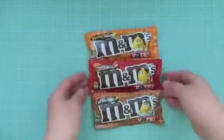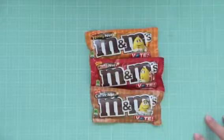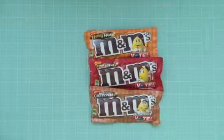I found these at the checkout — three different kinds of M&Ms and thought it would be fun to try them with the kiddos. Honey Nut, Chili Nut, and Coffee Nut. We'll see if I can actually get anybody to try them with me. Hoping those are good.